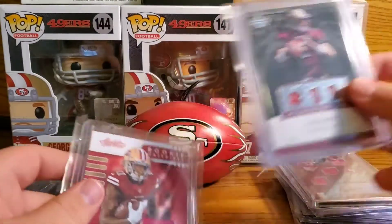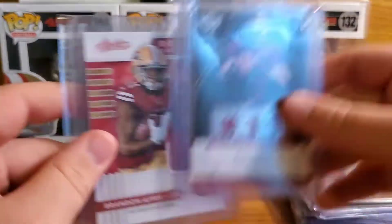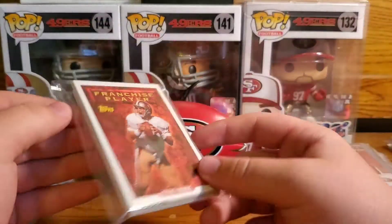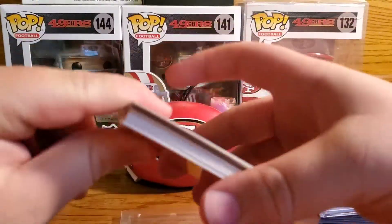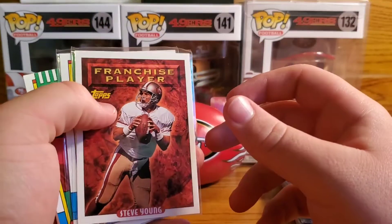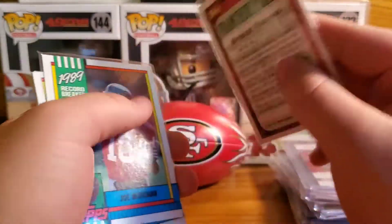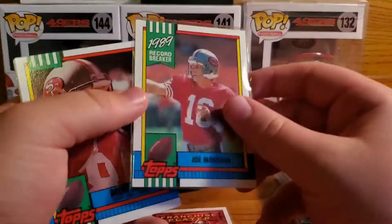I really like the Alex Smith one — I think the Alex Smith one's awesome. And then next up looks like a team pack of 49ers, which is awesome.